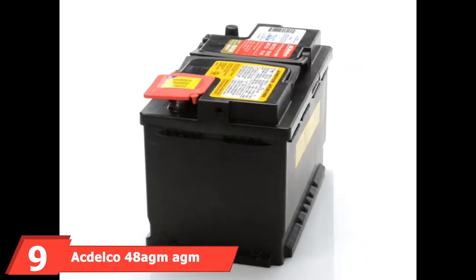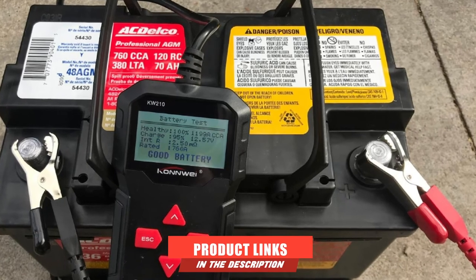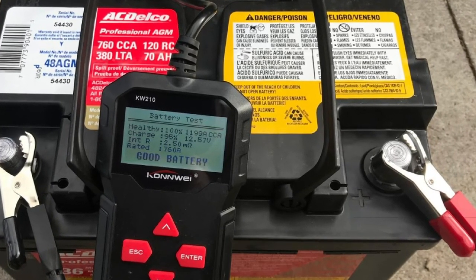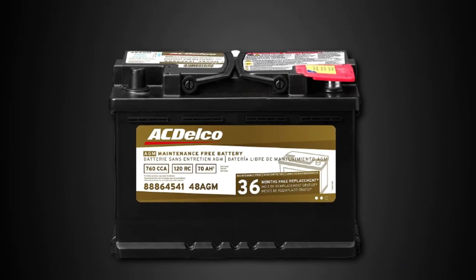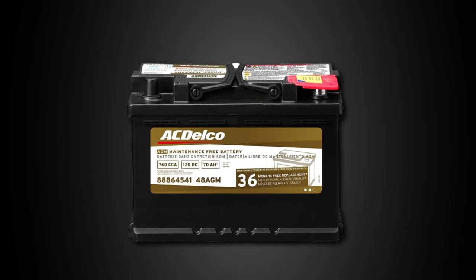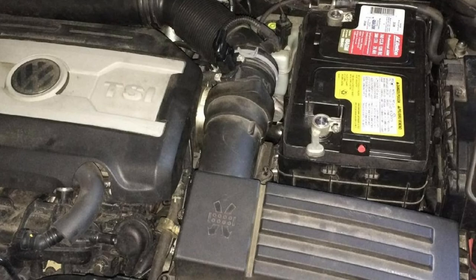Next at number 9, we have the ACDelco 48 AGM Automotive Battery. You may notice a wide choice of replacement batteries when you need to replace your car's battery. There are many battery brands and models to choose from on the market, since each automobile requires distinct battery specs for optimal performance. As a result, you must seek out the greatest option for you and your automobile requirements. Furthermore, these batteries are also accessible at internet stores, allowing you to purchase them from the convenience of your own home.